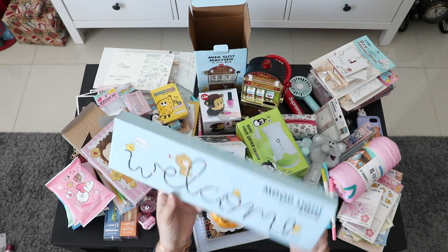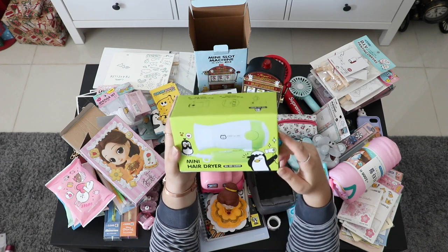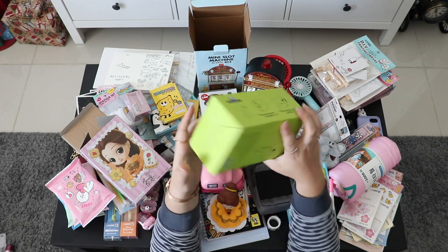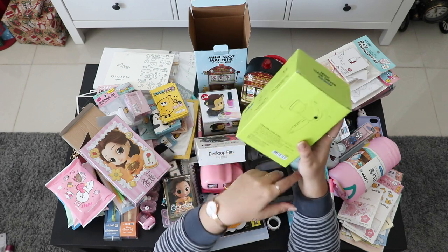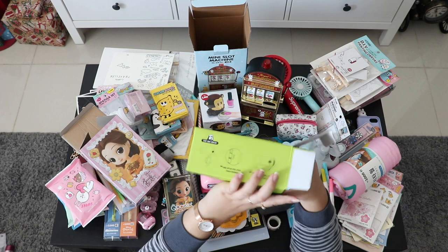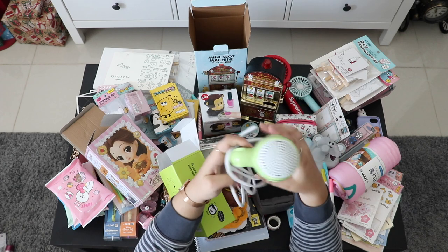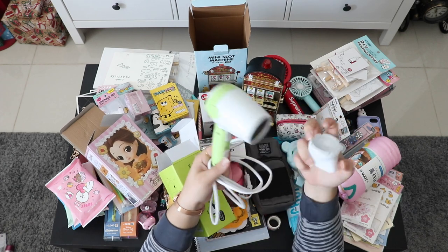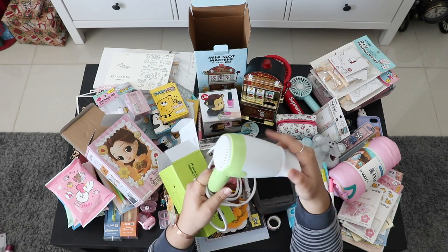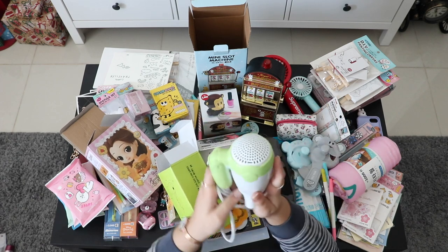This is a mini hairdryer for traveling that I found in Artbox. It's really small, compact, and easy to carry around — it's only less than 10,000 won, so about nine dollars. This is how it looks inside. You can also remove this piece if you want; I decided to keep it on the small one because the air blows better that way.